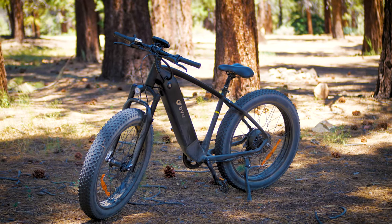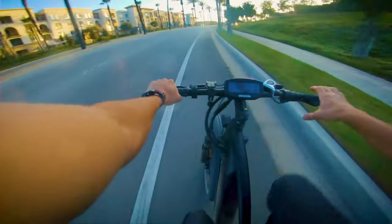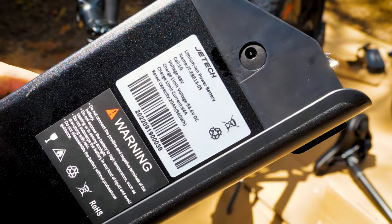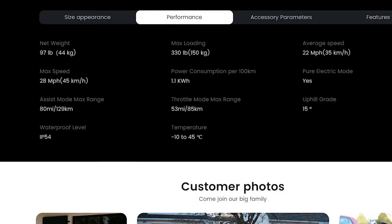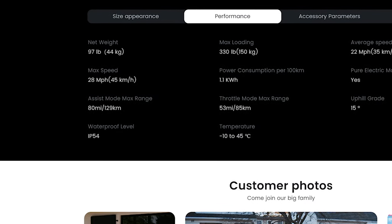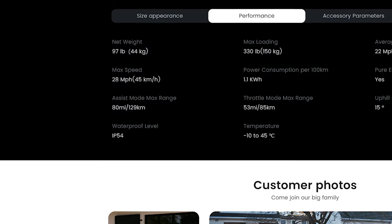How far does the DYU Cycle King 750 e-bike go on a single charge? Let's find out. The bike boasts a respectable 960 watt-hour battery, and the manufacturer's claimed range is approximately 50 miles by throttle, or approximately 80 miles by pedal assist.